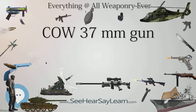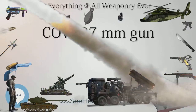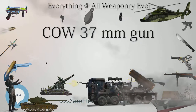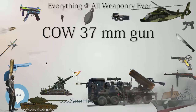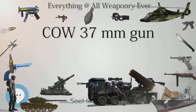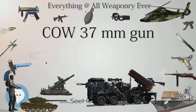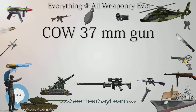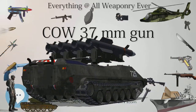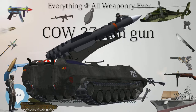Aircraft using the COW gun included the Westland Westbury with one trainable and one fixed mounting, the Bristol Bagshot with two trainable mountings, the Westland COW Gunfighter and Vickers Type 161 each with one fixed mounting. Flying boats included the Armstrong Whitworth Sinaia, Short Cromarty, Vickers Valencia (tested), and the Blackburn Iris, Short Sefton, and Blackburn Perth (fitted). The Short Sunderland had it planned but not fitted.